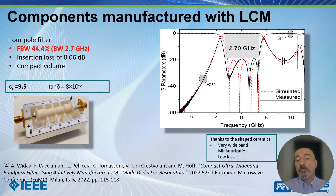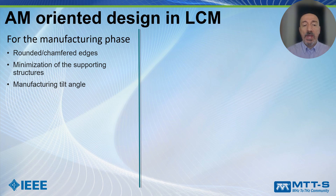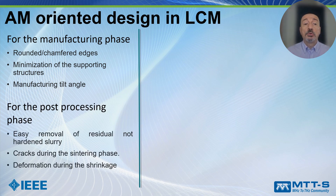Considering the remarkable performance of this material, an excellent test for this technology is a dielectric filter. Thanks to the shaped ceramics — possible because this is a 3D printing technology — we obtain a very wide bandwidth, which is uncommon for dielectric filters. We also achieve miniaturization thanks to a dielectric constant of 9.5, and low losses thanks to the very low loss tangent. In my DML presentation I will stress how important additive manufacturing-oriented design is, especially for 3D printing in ceramics, where we must deal with deformation during shrinkage.